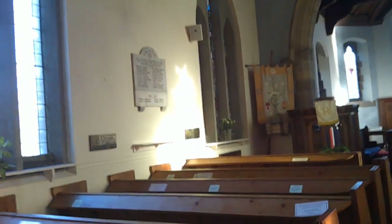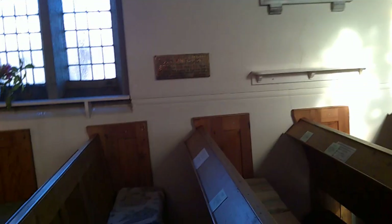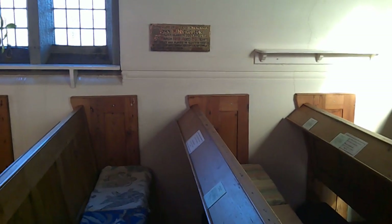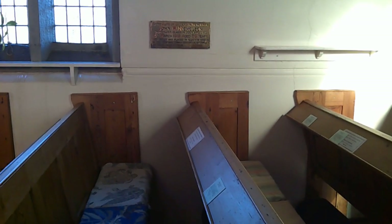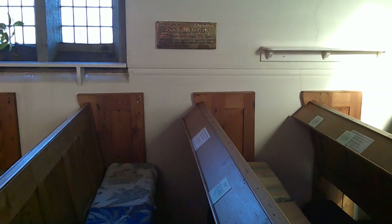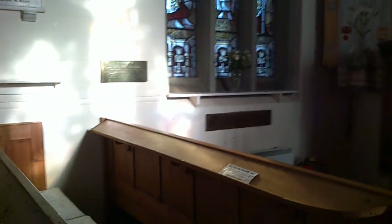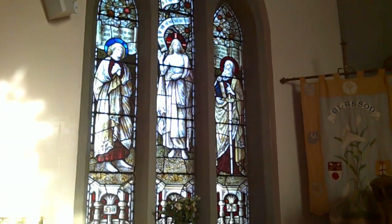We've got a war memorial here on the wall. And here: to the glory of God, in memory of John W. Nicholson, shipbuilder, Glasson Dock, who died 16th of March 1919, aged 50 years. This stone was placed in Glasson Church by the shipyard employees as a testimony of their esteem. The Nicholson family are very deeply involved in building this church, because they are the main local employers.